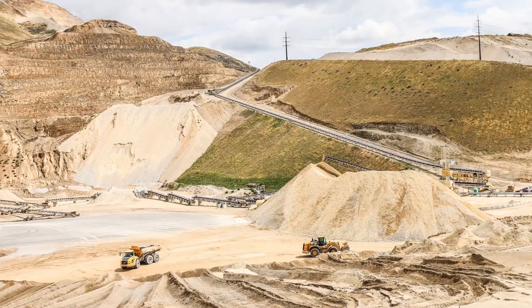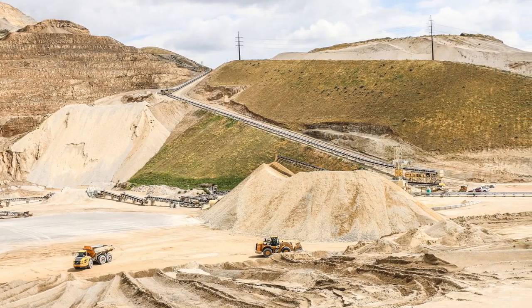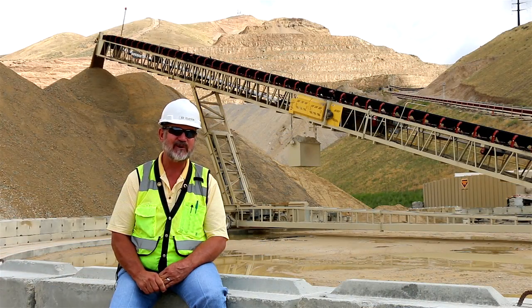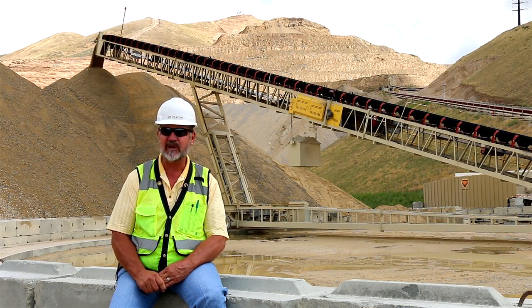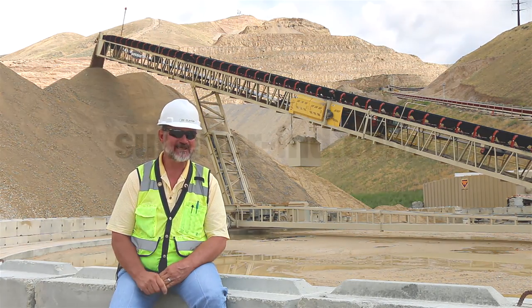We were banking on this. This was to keep us in business, and this is the lifeblood of our company right here. So we've been very, very pleased that this has worked as well as it has.